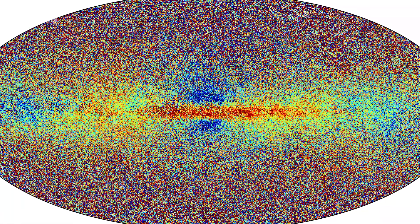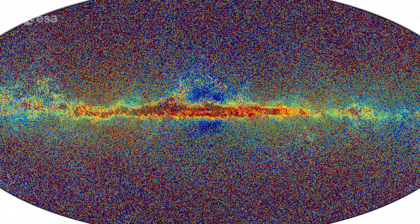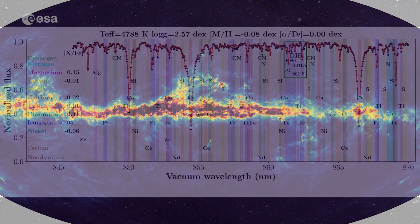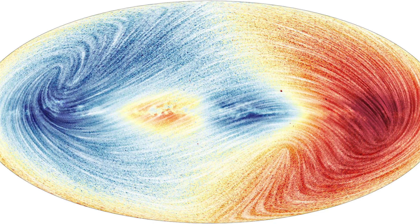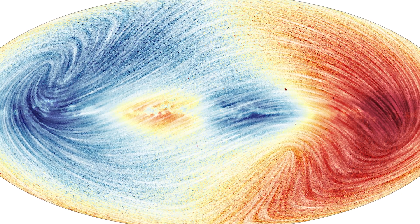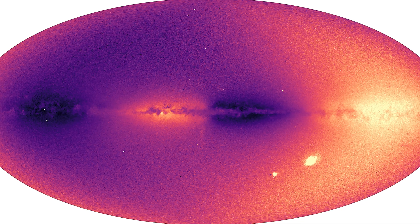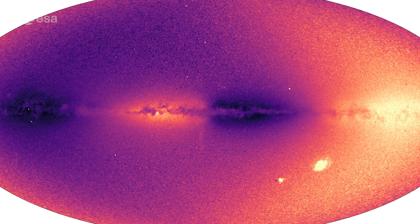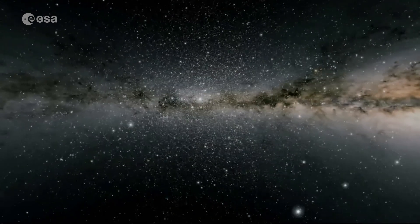New in this data release are spectra for a significant number of stars and other objects, which can be used to accurately determine luminosity, temperature, mass and chemical composition. Another important feature is the inclusion of radial velocity for over 33 million stars — a five-time increase compared to the previous data release and the largest radial velocity survey to date.